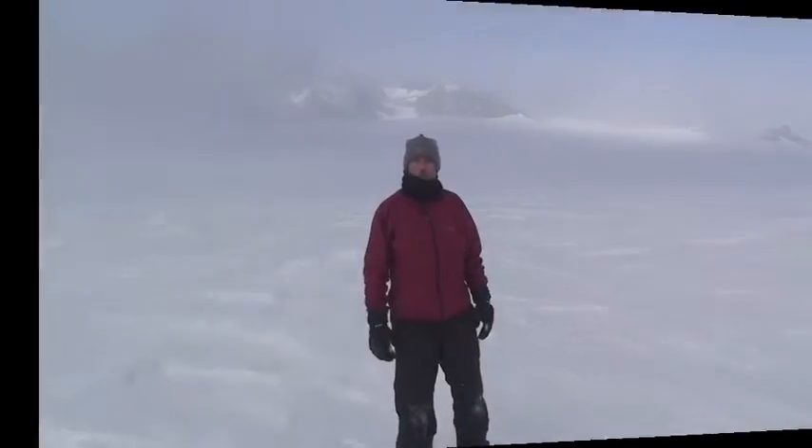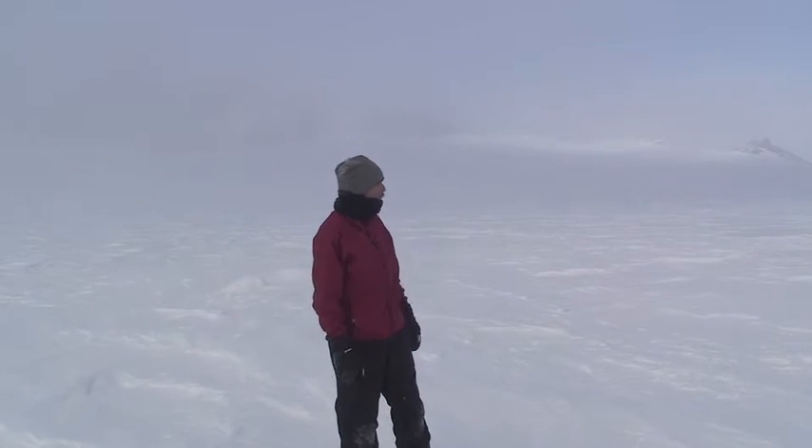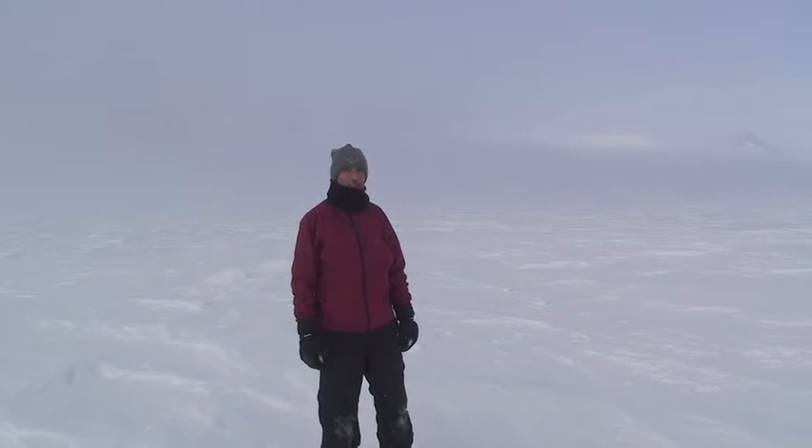Here we are on the Fang Ridge at Mount Erebus. It's December 5th, about 10 o'clock in the evening, and the temperature has been very mild today for the most part. The breeze is just slight, but the ice fog has moved in. The clouds have come down and it's not quite as sunny as it was earlier in the day. It's a pretty neat place to be.